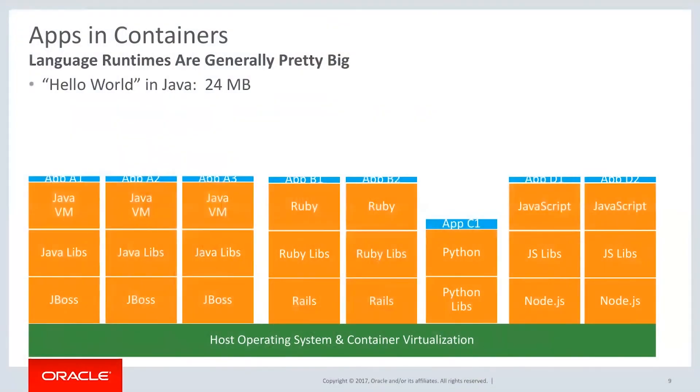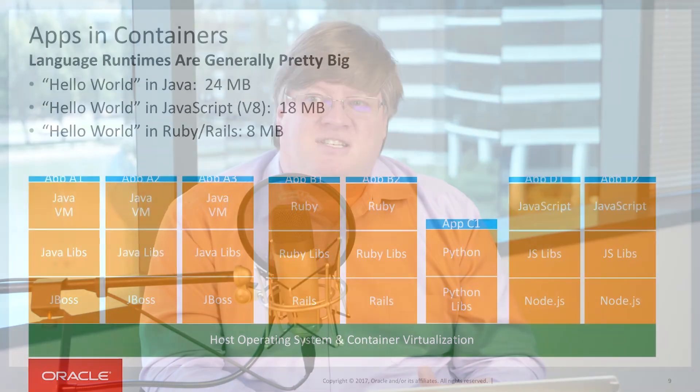Just to write a simple Hello World in Java takes 24 megabytes. JavaScript's at 18 megabytes, and in Ruby it's 8 megabytes. That's a lot just to be able to literally print Hello World.